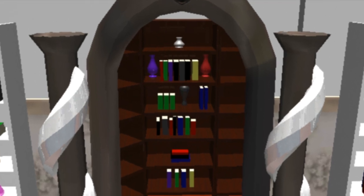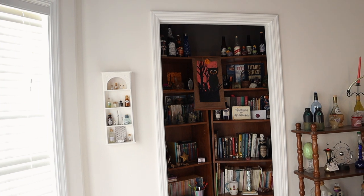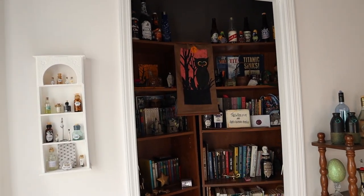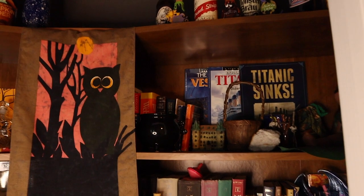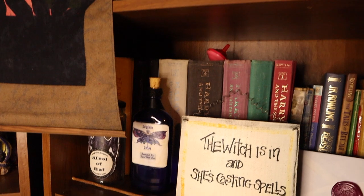Here again you see my original vision for the library, and my final result. The shelves lean in for a delightful rounded effect. From books on the sinking of the Titanic to Anne of Green Gables, all of my most favorite subjects reside here. Harry Potter, of course, gets an entire shelf.